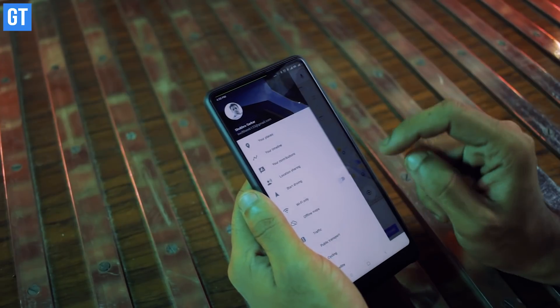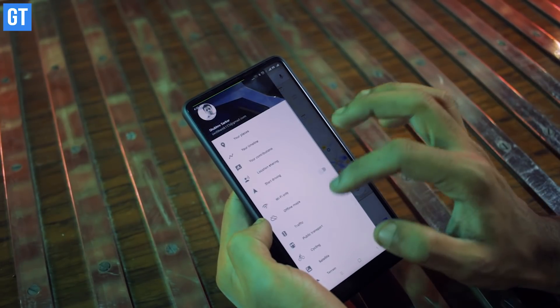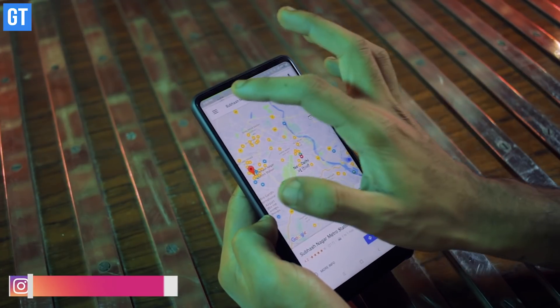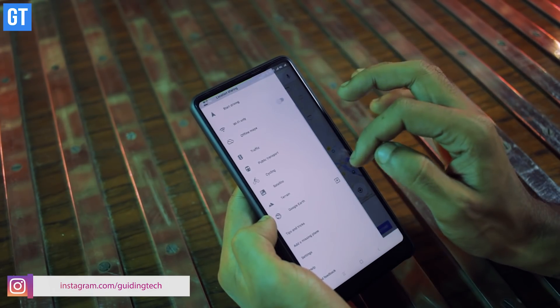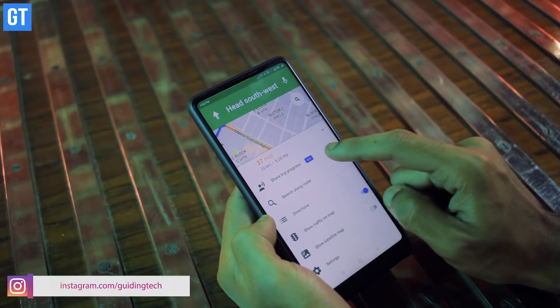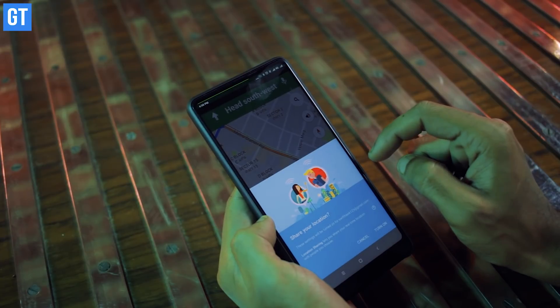Google Maps also lets you track your friends with live tracking — similar to a feature WhatsApp added recently. Friends coming over for a get-together? Google Maps will make tracking ETA much easier through the location sharing feature. All they have to do is tap on the sliding menu on the left side and select 'Location Sharing.' Users can share their location for a period of 15 minutes or up to 3 days, and there is also an option for turning it off manually.